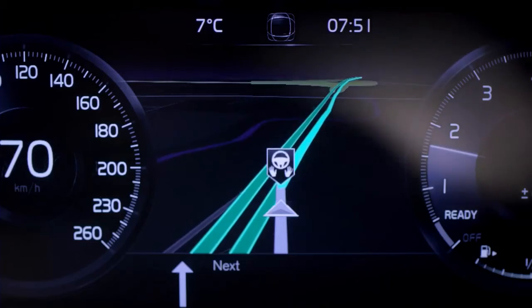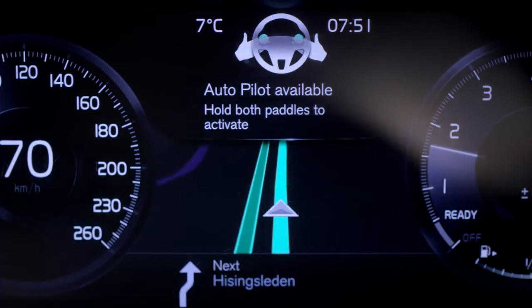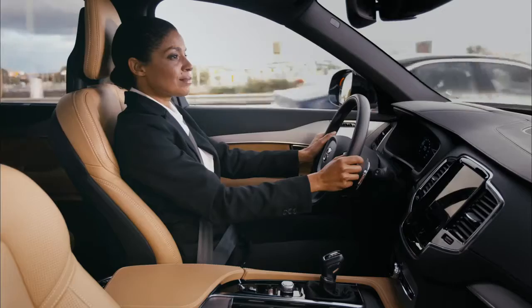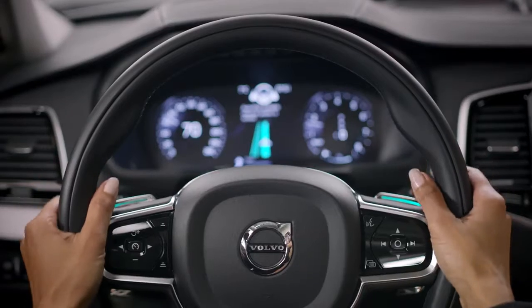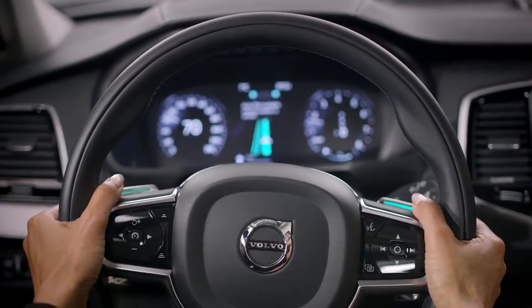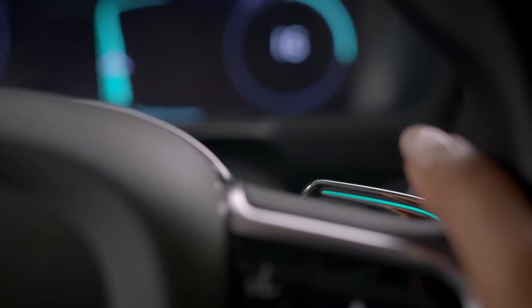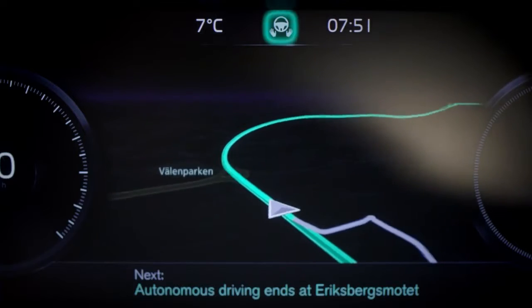When entering the road approved for autonomous driving, the car signals that the Autopilot is available. Lights on the steering wheel paddles start flashing. Once the two green bars in the centre meet, the paddle lights shift to green and the Autopilot confirms that the driving and supervision is delegated to the car.